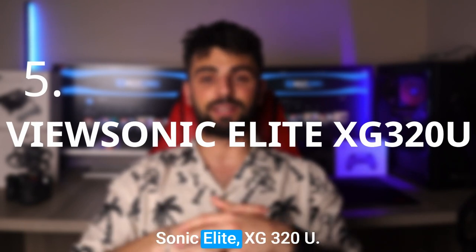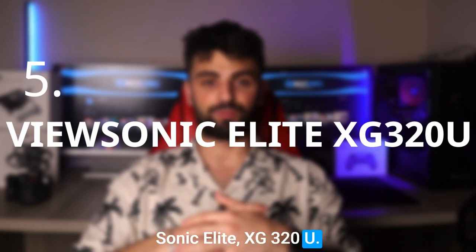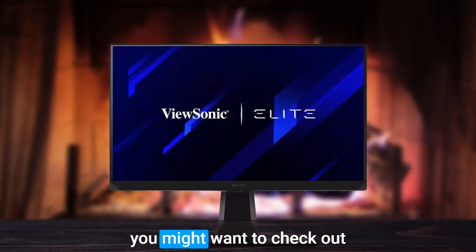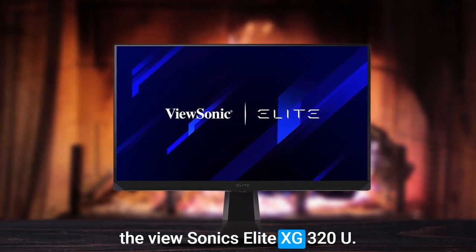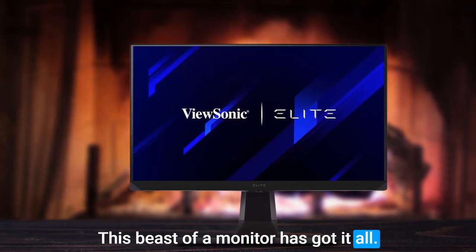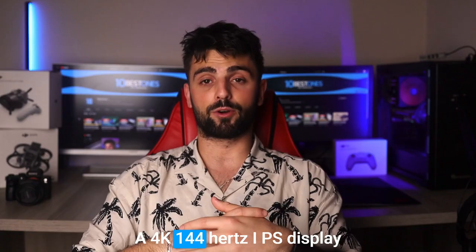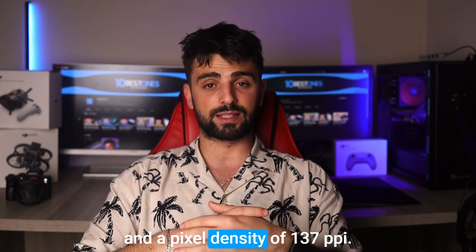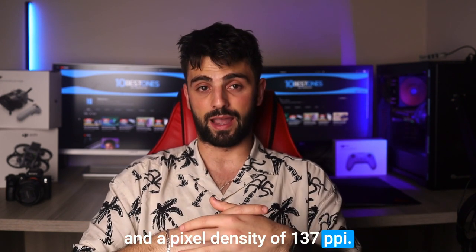Number 5: ViewSonic Elite XG320U. If you're in the market for the ultimate console gaming monitor and have deep pockets, then you might want to check out the ViewSonic Elite XG320U. This beast of a monitor has got it all: a 4K, 144Hz IPS display with a 31.9-inch screen size and a pixel density of 137 ppi.